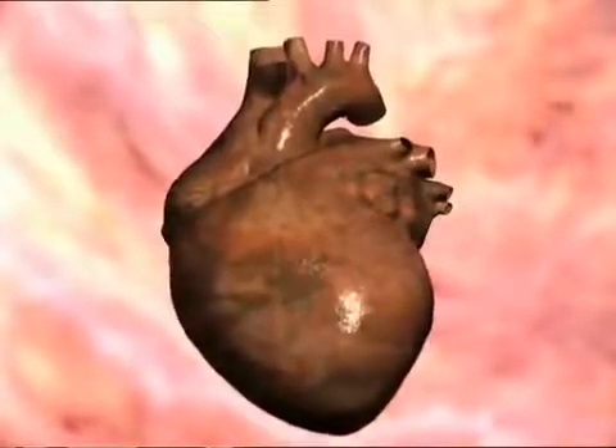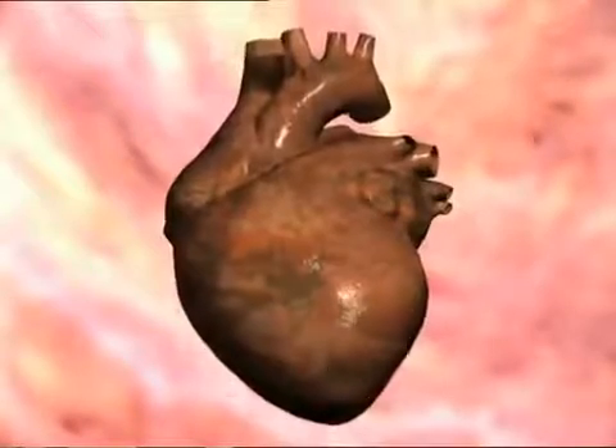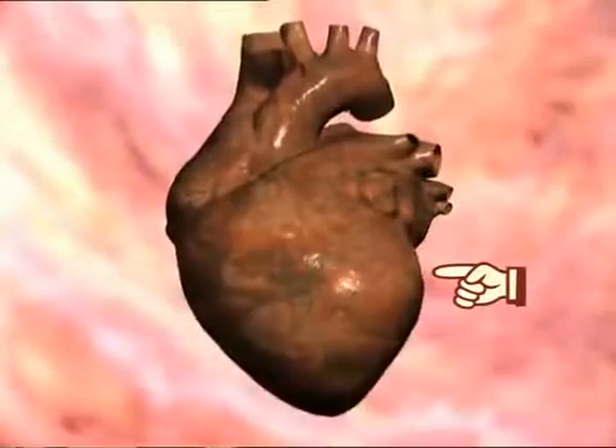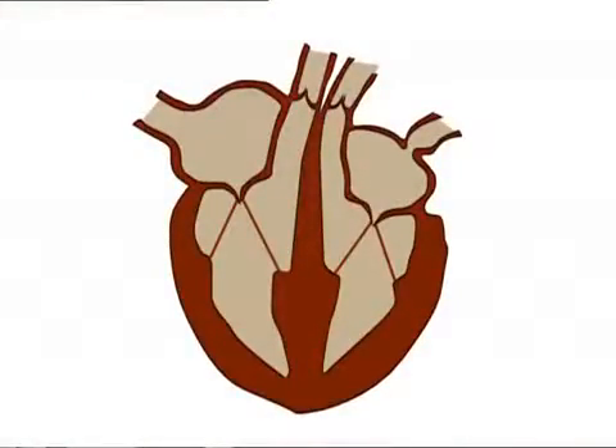Imagine this heart is positioned inside the chest. The front of the heart is facing you. That means this side is the right hand side, this is the left. Take a cross-section through the heart. You can see it's made up of four chambers: the right atrium, the right ventricle, the left ventricle and the left atrium.